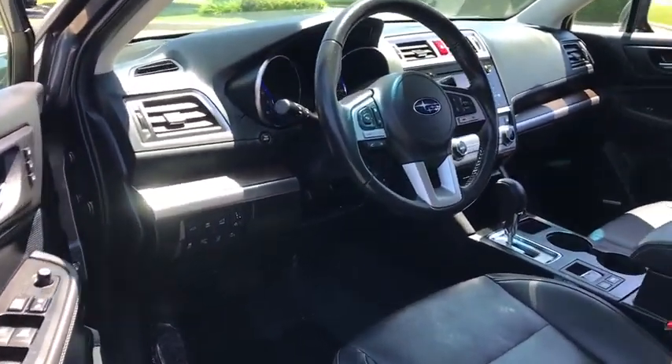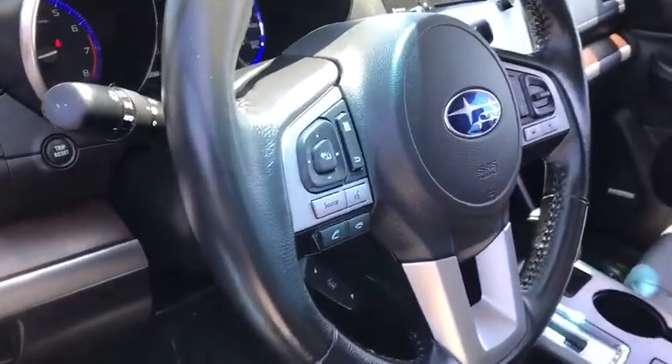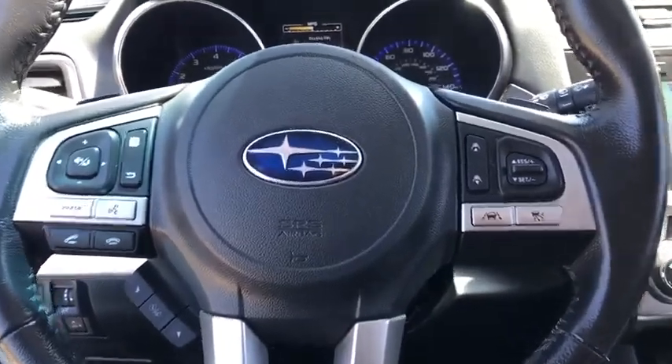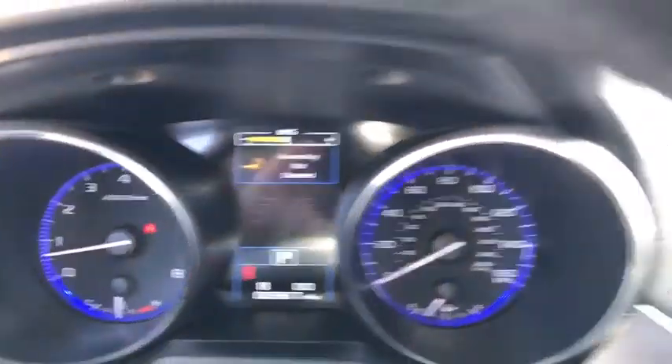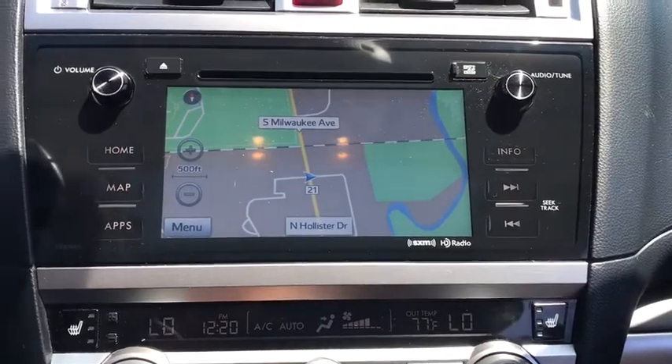All-wheel drive, leather-wrapped steering wheel, Bluetooth, adjustable steering wheel, power steering, aluminum wheels, floor mats, auto-dimming rear-view mirror, four-wheel disc brakes, keyless start, cruise control.